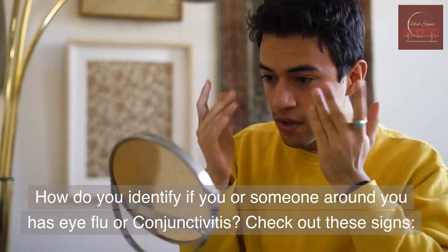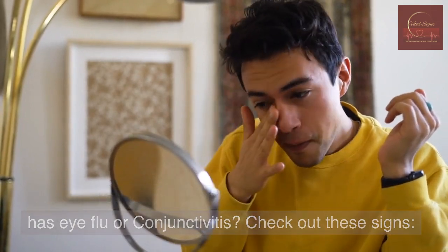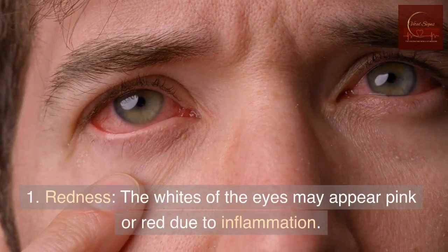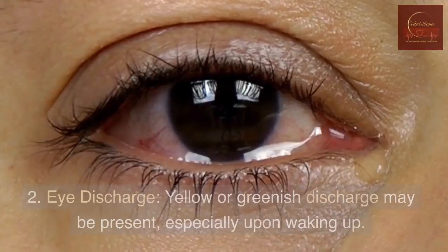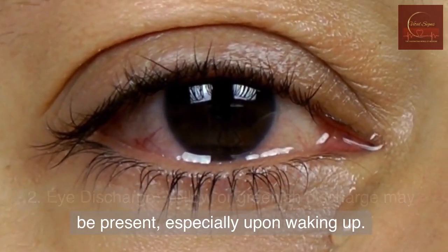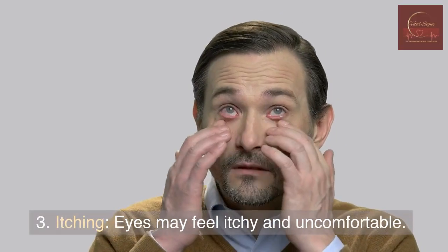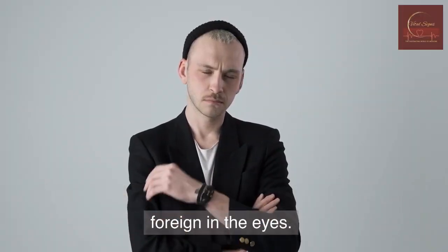How do you identify if you or someone around you has eye flu or conjunctivitis? Check out these signs. 1. Redness — the whites of the eyes may appear pink or red due to inflammation. 2. Eye discharge — yellow or greenish discharge may be present, especially upon waking up. 3. Itching — eyes may feel itchy and uncomfortable. 4. Grittiness — a sensation of something gritty or foreign in the eyes.